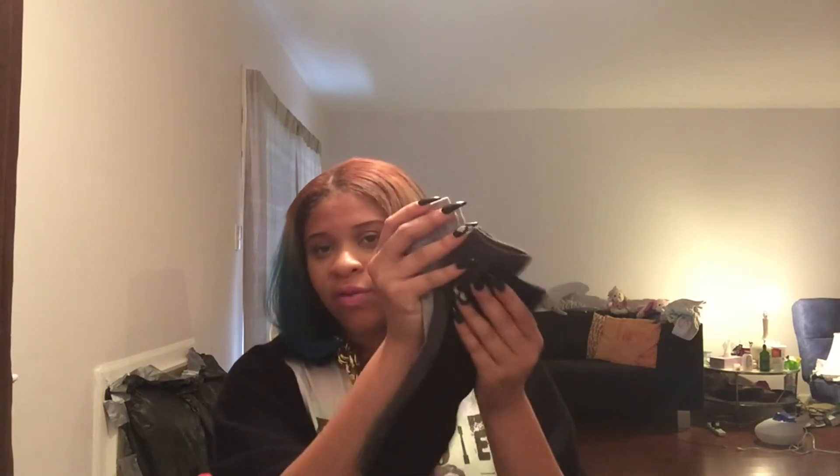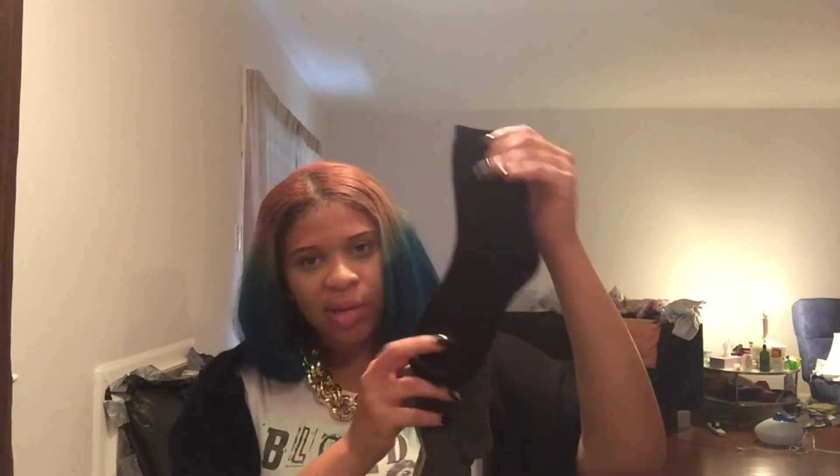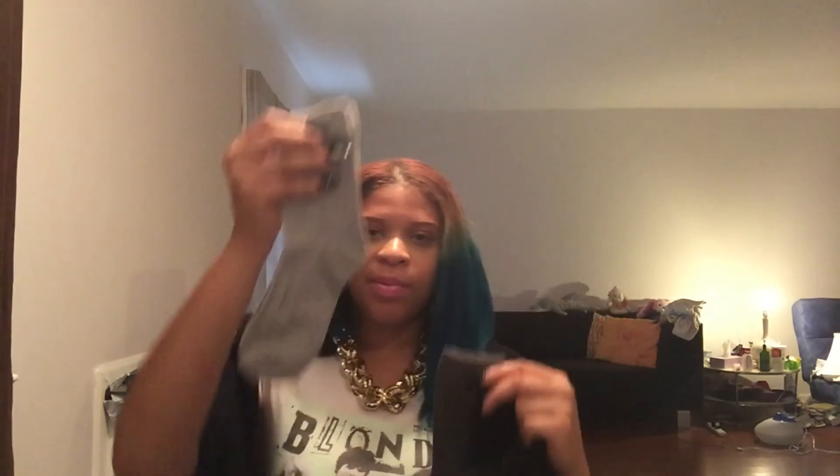I also got three pairs of socks from Forever 21 — originally around $5.80 but discounted. I got a black pair, a charcoal gray pair, and a heather gray pair because I thought crew socks would look cute with the booties.